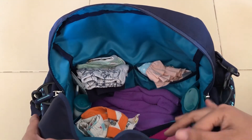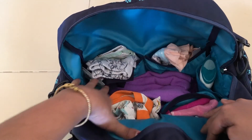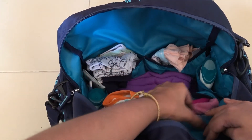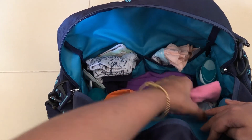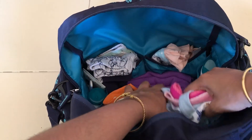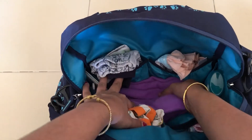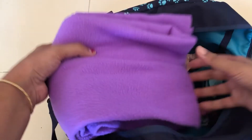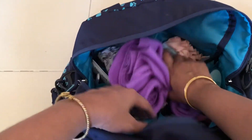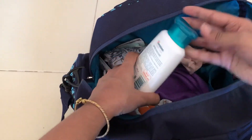Three of the compartments are used to store clothes — I've packed three pairs of clothes. In one section I've packed hand towels and a cap, just in case we go out in hot sun. There is also a comforter or blanket, because when staying somewhere we prefer to use our own blanket for our baby.